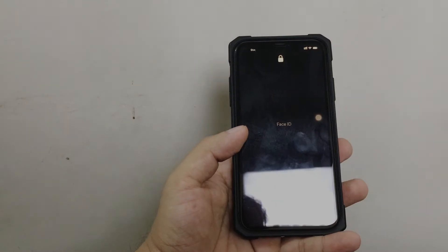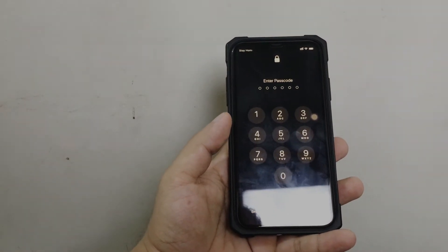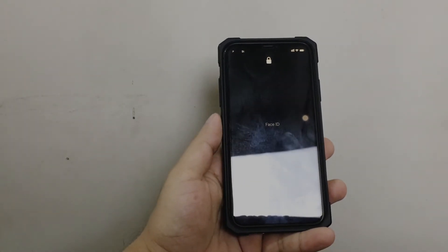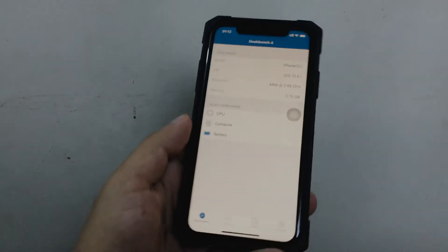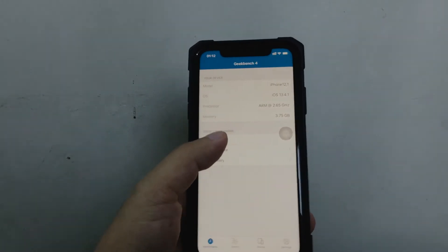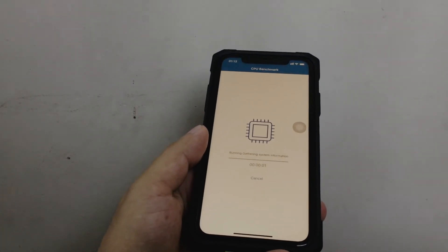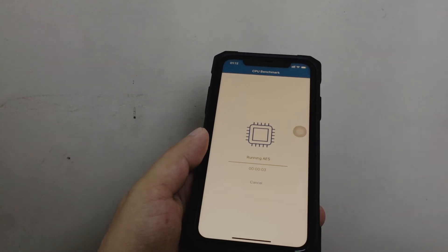There are other features that improved in Face ID — it's just easier than before. Now you can quickly unlock your iPhone when you're wearing a face mask.